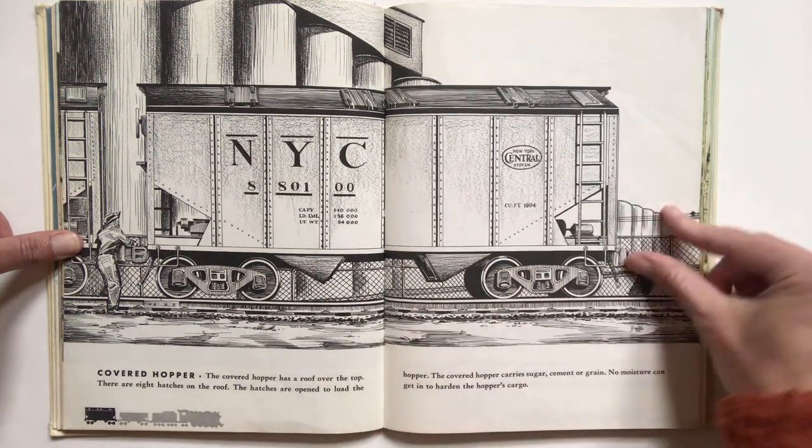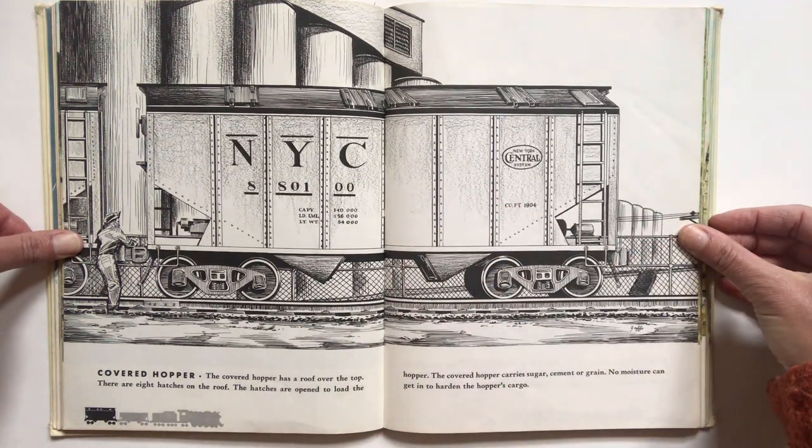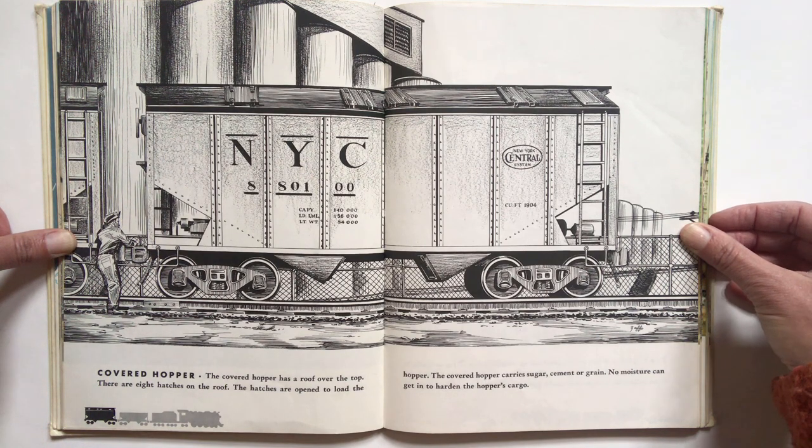Number three, the covered hopper. The covered hopper has a roof over the top. There are eight hatches on the roof. The hatches are open to load the hopper. The covered hopper carries sugar, cement, or grain. No moisture can get in to harden the hopper's cargo.